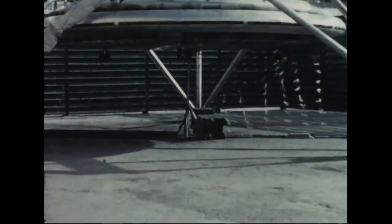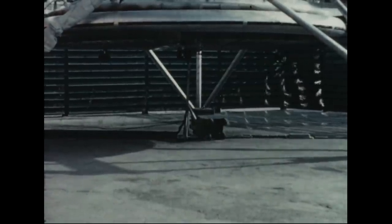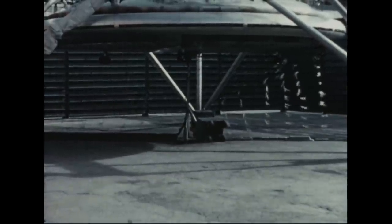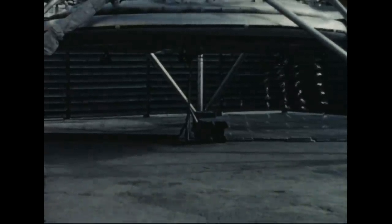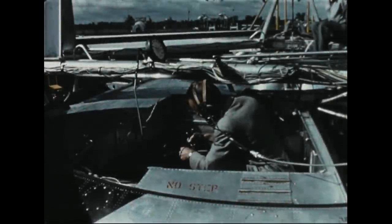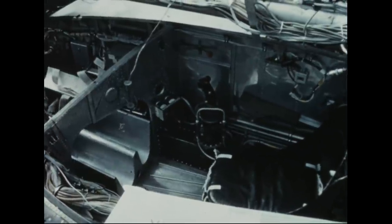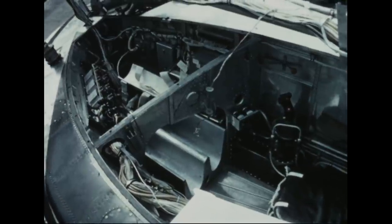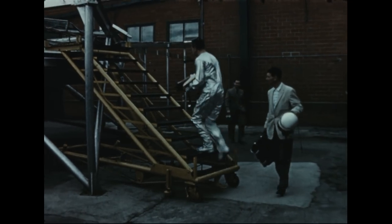Introduction of these modifications enabled operation of all engines at full power. Tufting on the underside of the vehicle was used to provide visualization of the focus jet. Later in the program, the remote controls were replaced by the actual cockpit controls. It was now possible for the first time for the pilot to check performance and control characteristics with the vehicle in the flight configuration.